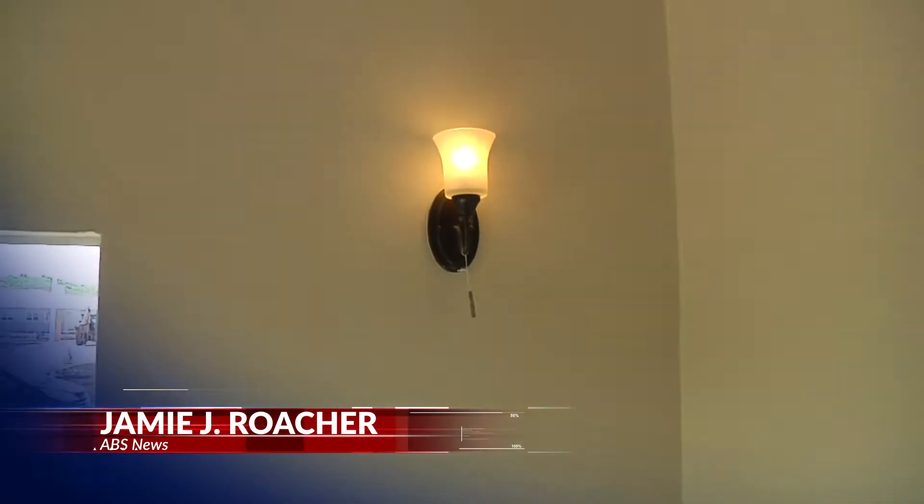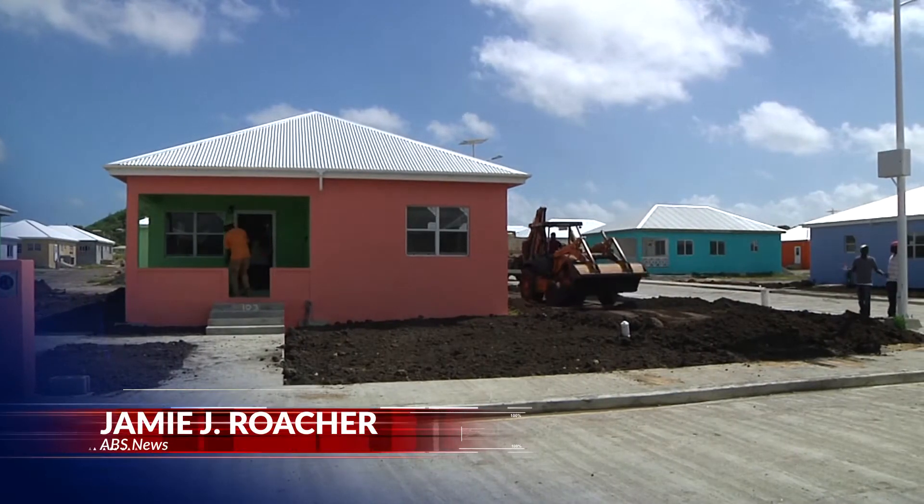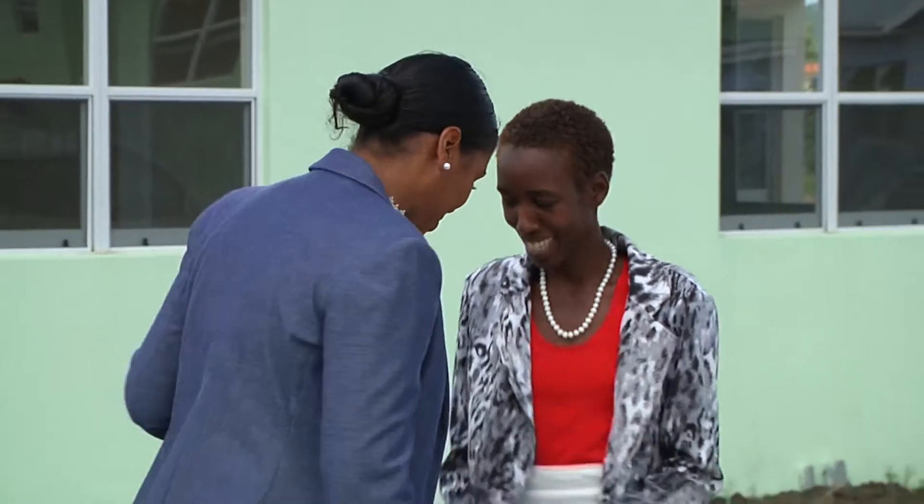Utilities are in place and houses are being turned over to the new owners at the National Housing Development. Homeowner Candia Lee Williams has had her keys since Monday. She says she'll do a final cleaning then move in with her family.